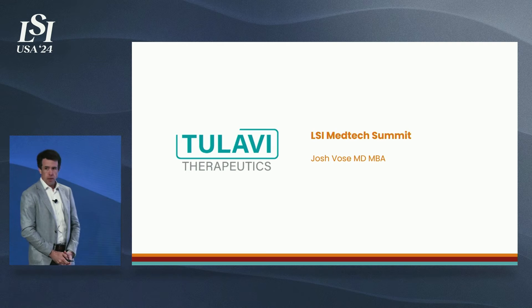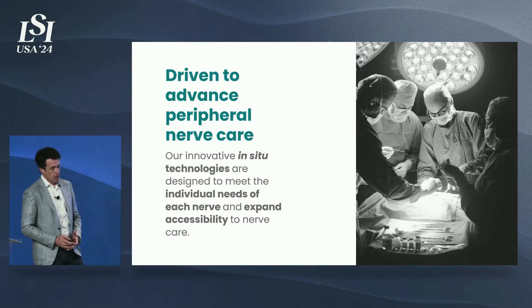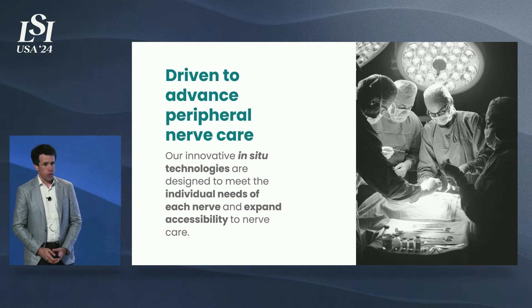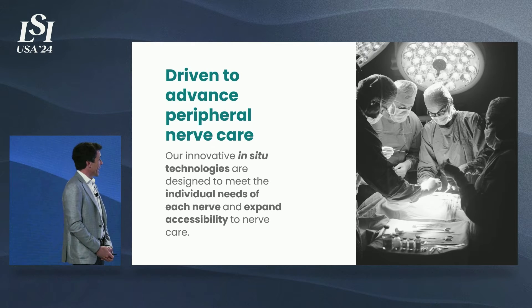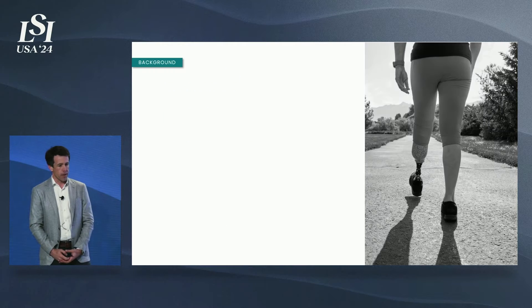My name is Josh Bowes. I'm the CEO of Tulavi Therapeutics. I'm here to tell you this morning about why we are driven to advance peripheral nerve care. We have a suite of innovative in-situ forming hydrogel technologies that are tailored to meet the individual needs of each nerve and expand accessibility in nerve care.